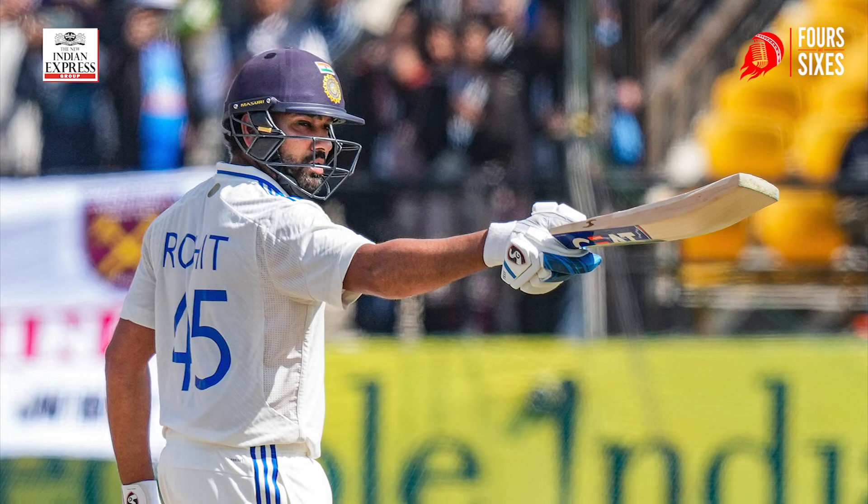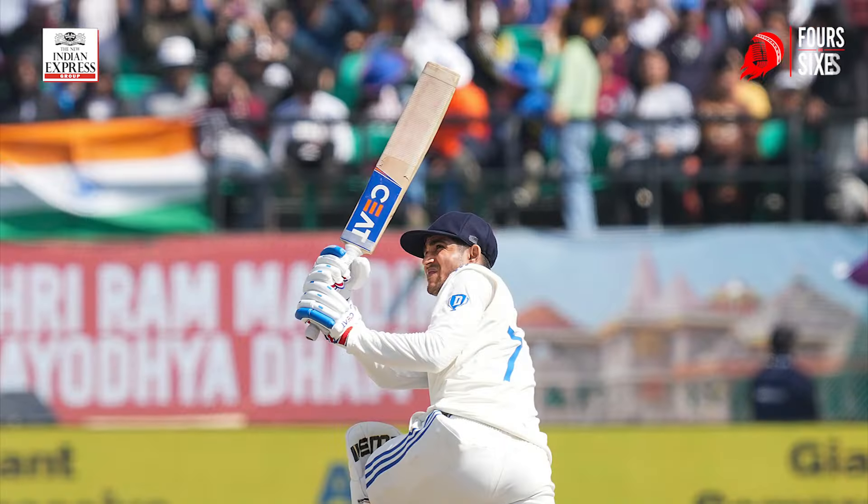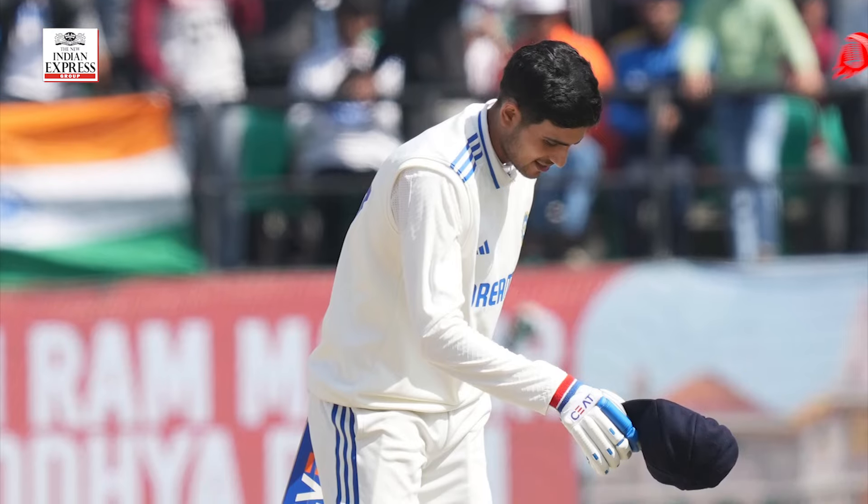In the first session itself, both of them brought their respective centuries — their respective second of the series. Rohit brought his century with a single and just batted on without even removing his helmet, as has been the case for a while now whenever he gets to a century. Gill hit his trademark shot and got on his knees, sweeping Bashir into the stands to get to his century, then took a bow acknowledging the applause from the dressing room.